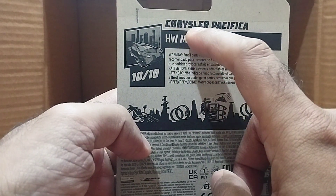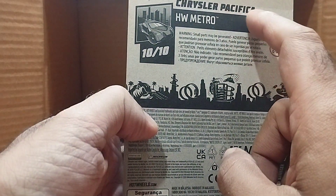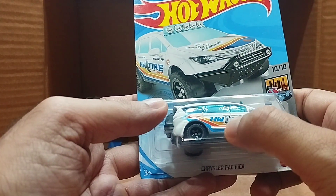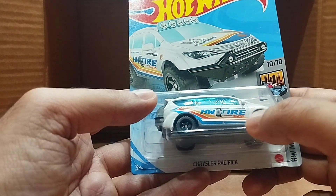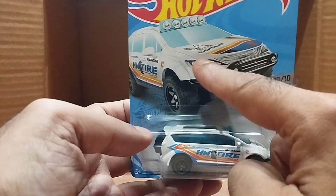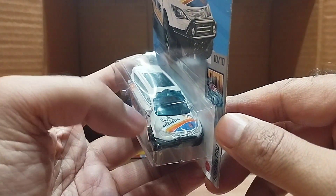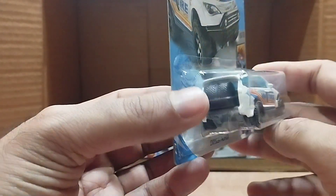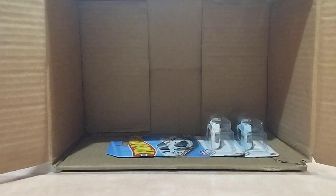Our next one is a big one — the Chrysler Pacifica, from the Hot Wheels Metro series. You can see 'Hot Wheels' tire written on it. The McLean logo is on the bonnet as well. It has two tires on the back and it looks like a premium car to me — so beautiful and detailed.